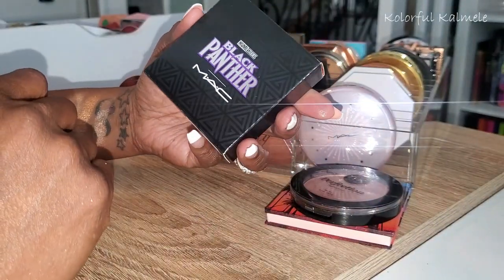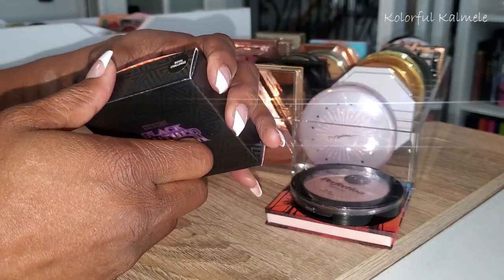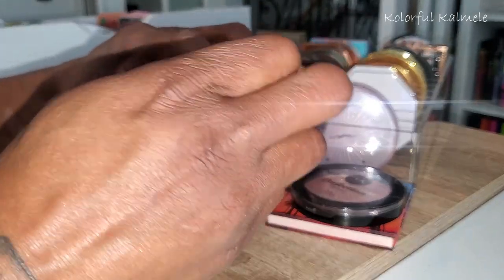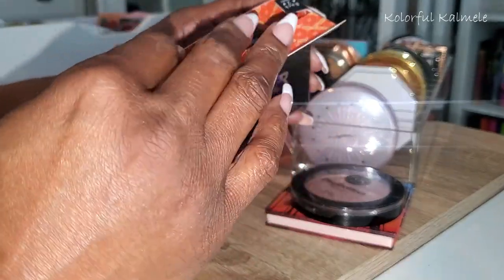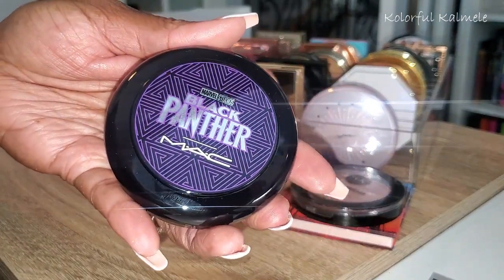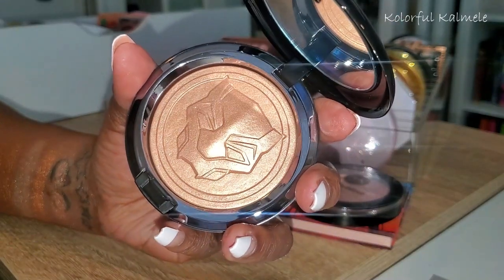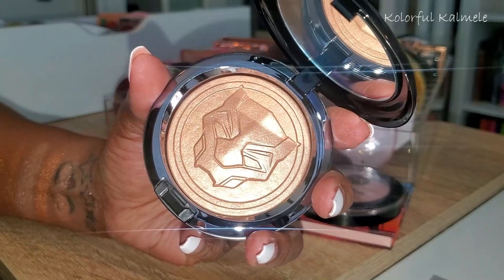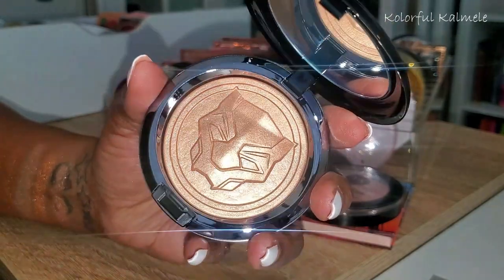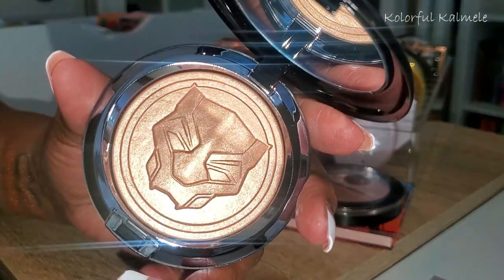This is the new Black Panther highlighter from MAC — Royal Challenge. It's brand new and I don't even know if I'm going to use it. It looks gorgeous when you open it up — I'm not going to swatch it. I'm just not swatching it — nope.